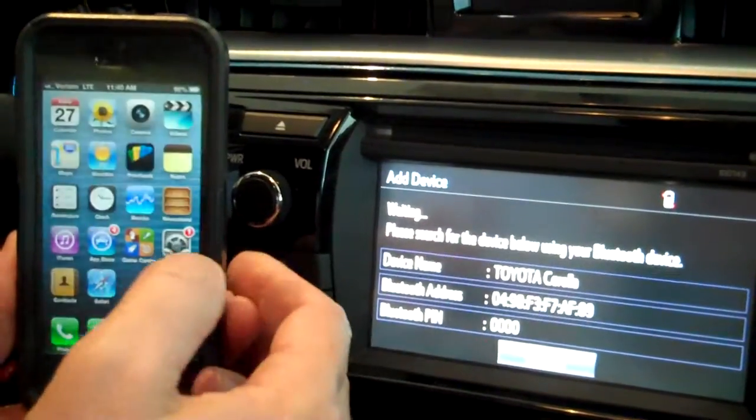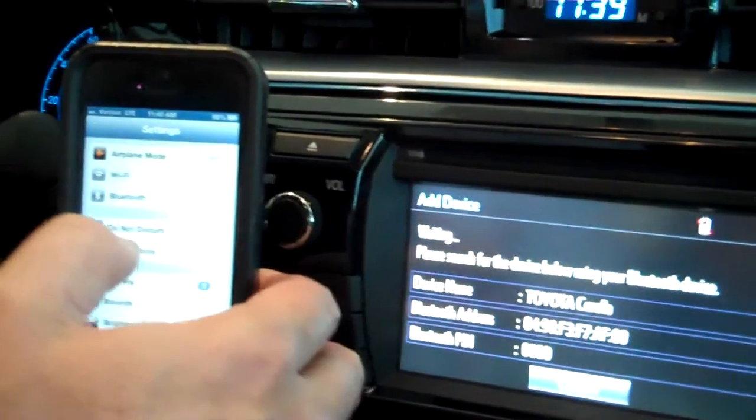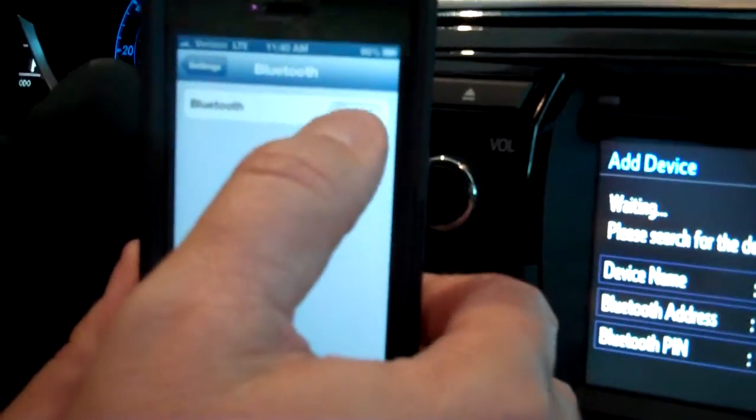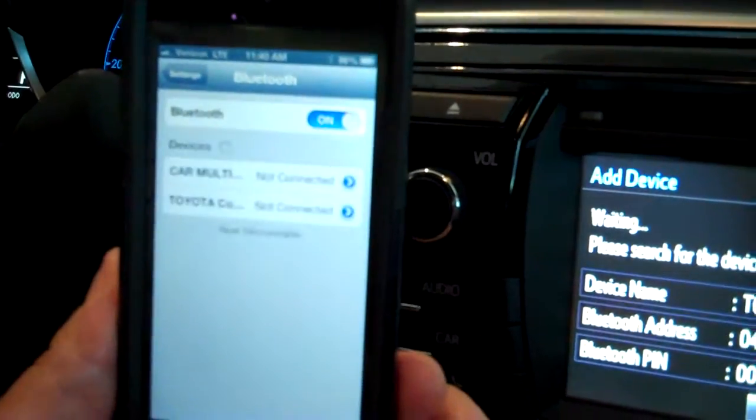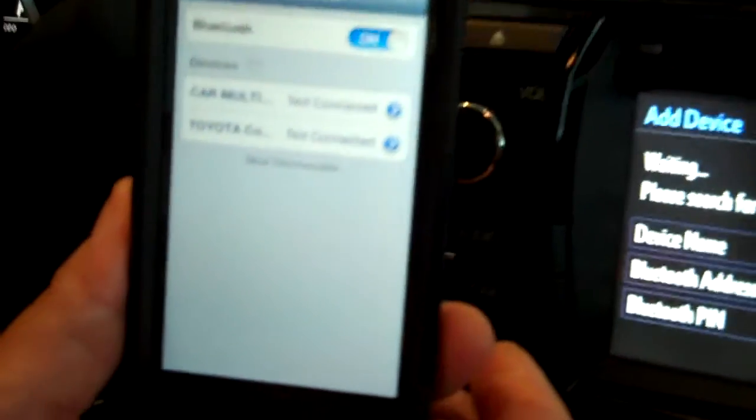Now, you go to your cell phone, go to settings, activate Bluetooth. Bluetooth is on, and the car multi-reading shows Toyota Corolla.